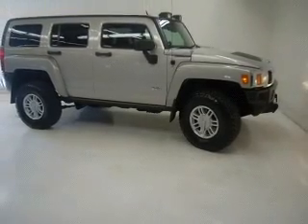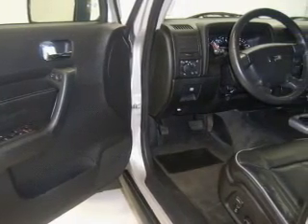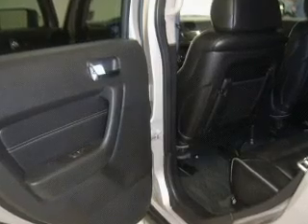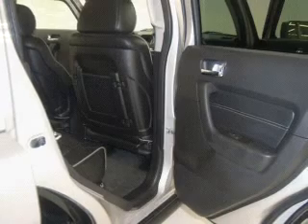Daytime running lights, passenger airbag, and much more. With space for up to five, you will find this H3 perfect for any group outing. We would love to put you in the driver's seat of this H3. Please contact us for more information.